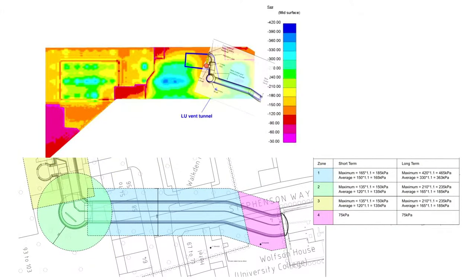The second challenge relates to the loading from the Euston station. You can see a heat map of load combinations — the maximum is 465 kilopascals applied directly to the crown, whereas previously we had almost nothing. To put it in perspective, 465 kilopascals is the equivalent of four double-decker buses' weight applied per square meter. This required an unusually thick lining compared to what we would normally expect.